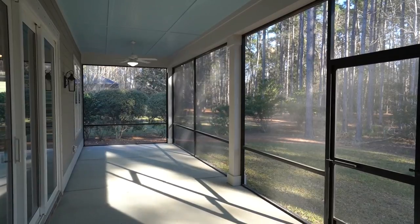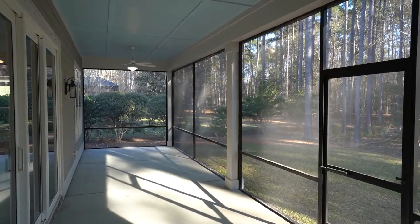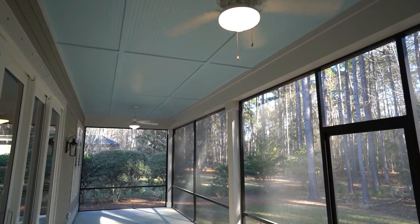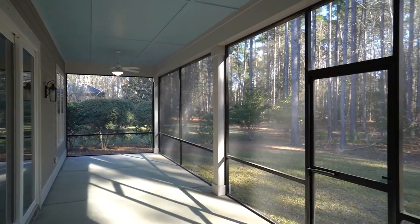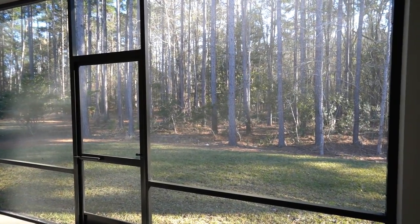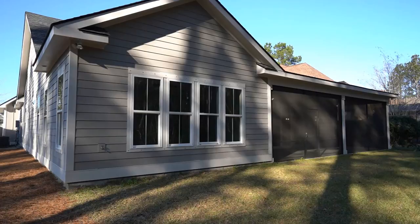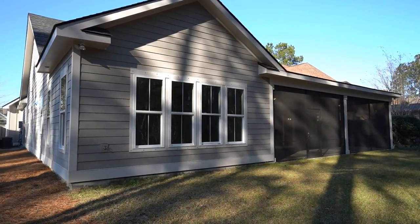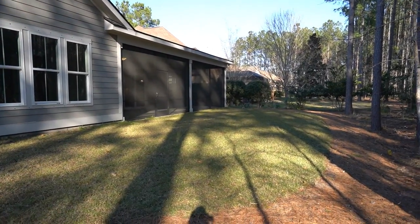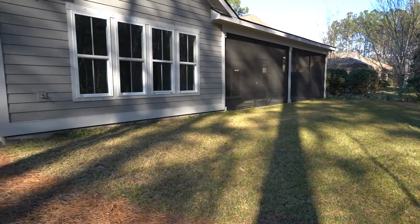Out back there is a very large screened porch with a blue paneled ceiling and a real private wooded view. The entire yard is almost a third of an acre — actually .29 acres. Not so much to stay up with, not a big grassy area, but it is irrigated, with pine straw around the periphery and down the side.